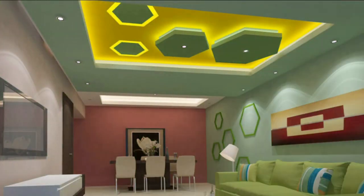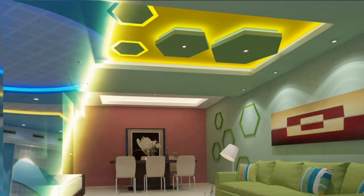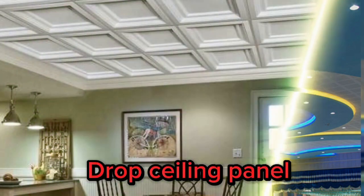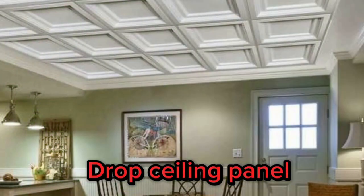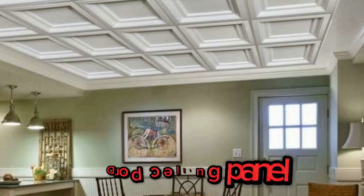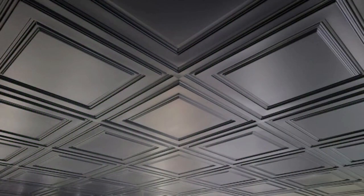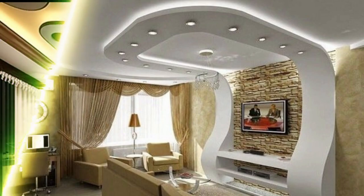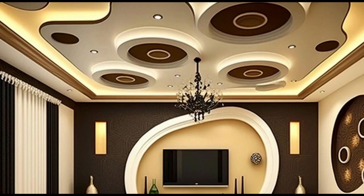Ceiling panels come in various materials, designs, and sizes, allowing for a wide range of creative possibilities. They can be made from materials such as acoustical fabric, mineral fiber, metal, or gypsum, each with its unique properties and benefits. Acoustical ceiling panels, for instance, help dampen sound and improve the acoustics of a space, making them ideal for areas where noise control is essential, such as offices, schools, and theaters.